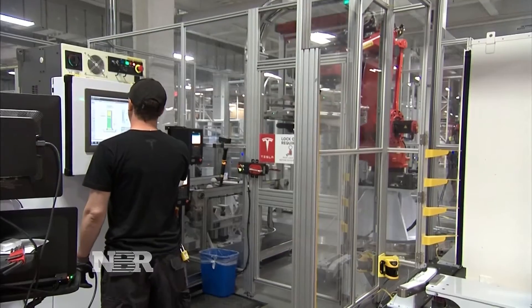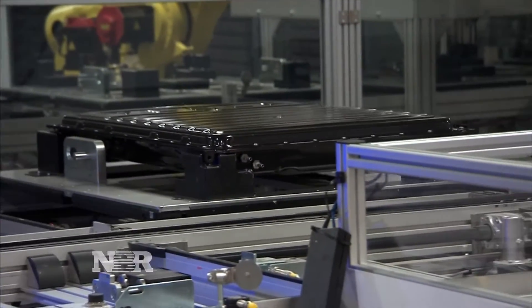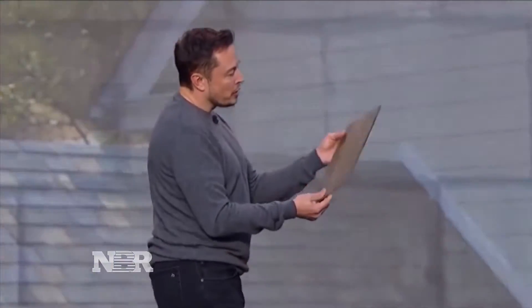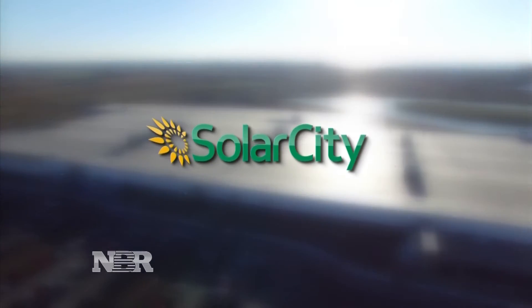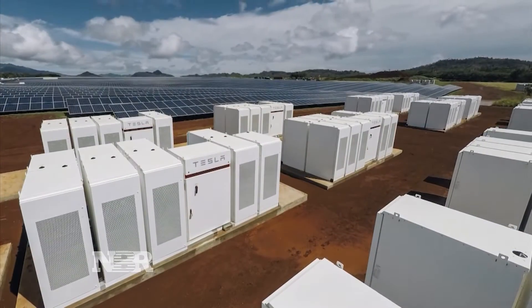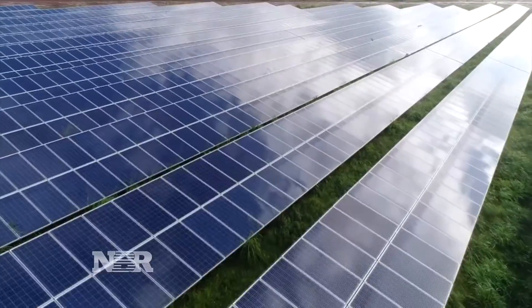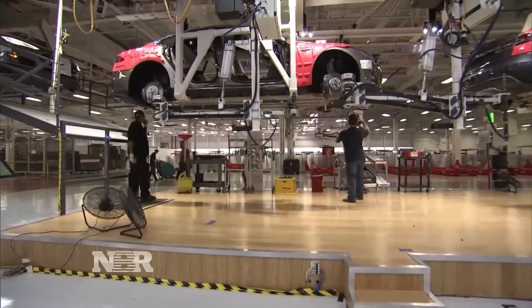Tesla's Gigafactory, where the company makes electric batteries for its cars and industrial power packs for utilities, is at the heart of CEO Elon Musk's vision for sustainable energy, including the company's acquisition of SolarCity. But analysts aren't sure Tesla's growth in clean energy projects like Kauai will move the needle compared to Tesla's rapidly growing auto business.